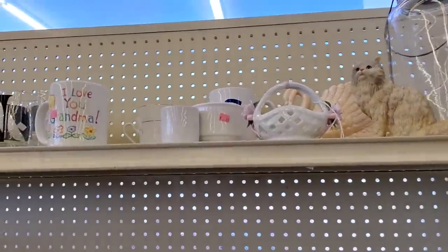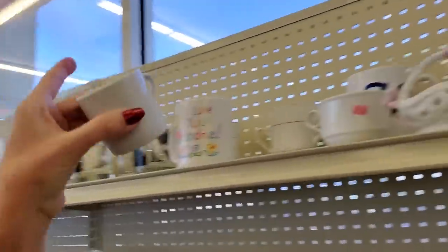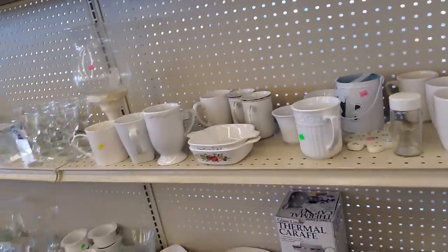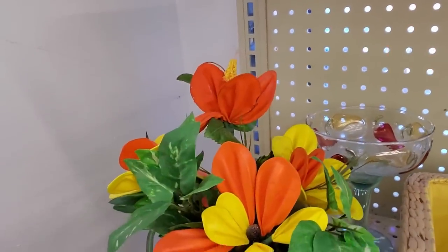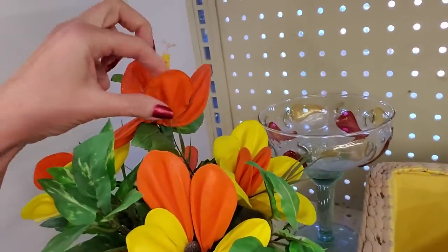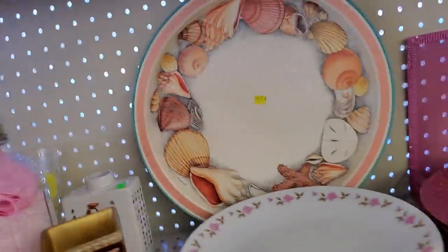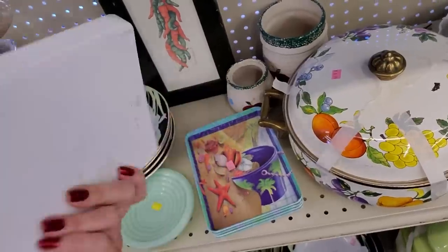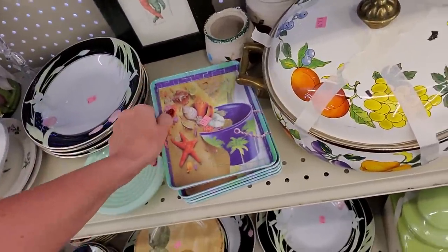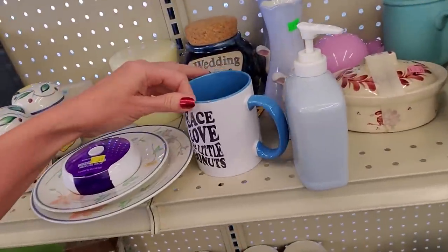Their prices are a little high if you ask me for some of their stuff. That little espresso cup — it's all right. Let's have a look over here. Oh, this is interesting — look at the pretty colors on that. Those are actually rubber balloons. That's cool. Little plastic trays. Peace, love, and little donuts. Myrtle Beach.